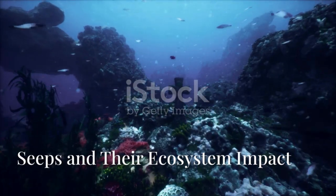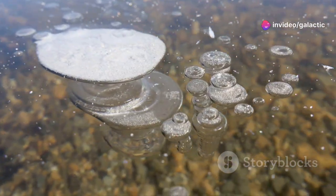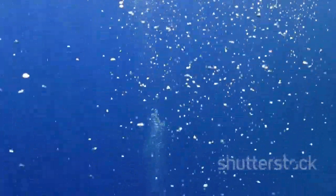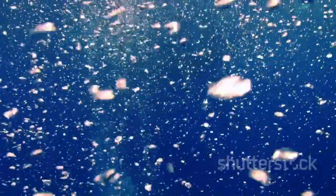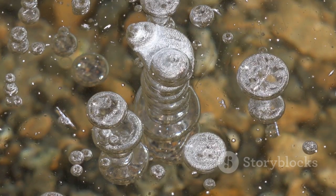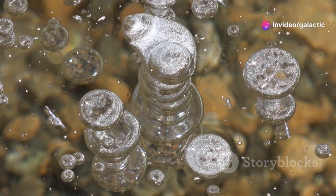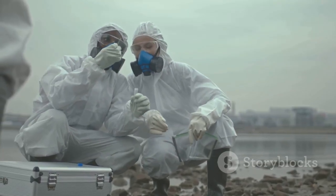In the deeper waters of the Gulf of Mexico, another fascinating and complex process is at play. Methane gas, formed from ancient organic matter, naturally seeps from the seafloor in many locations — this is not unique to the Gulf. Bubbles of this colorless, odorless gas rise from vents and fissures in the seabed, journeying upwards through the water column. Some methane dissolves into the seawater while some may reach the atmosphere. Methane is a potent greenhouse gas, far more effective at trapping heat than carbon dioxide over shorter timescales. Understanding the total amount of methane escaping from the Gulf's seafloor is therefore important for climate models.